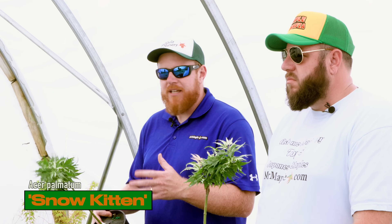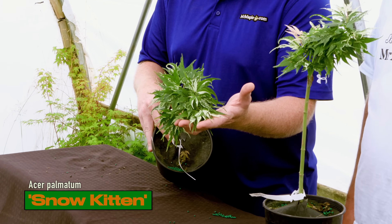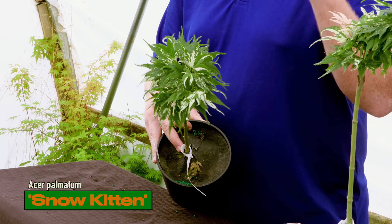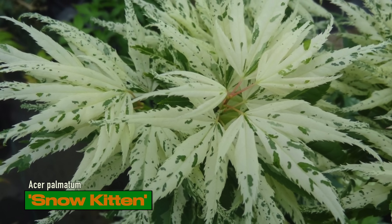These things have some killer variegation — check out the variegation on that. It's just got some of the best variegation of any of the Mikawa types: extremely bright, extremely white. For a variegated Mikawa yatsubusa, I love this thing. Beautiful plants.